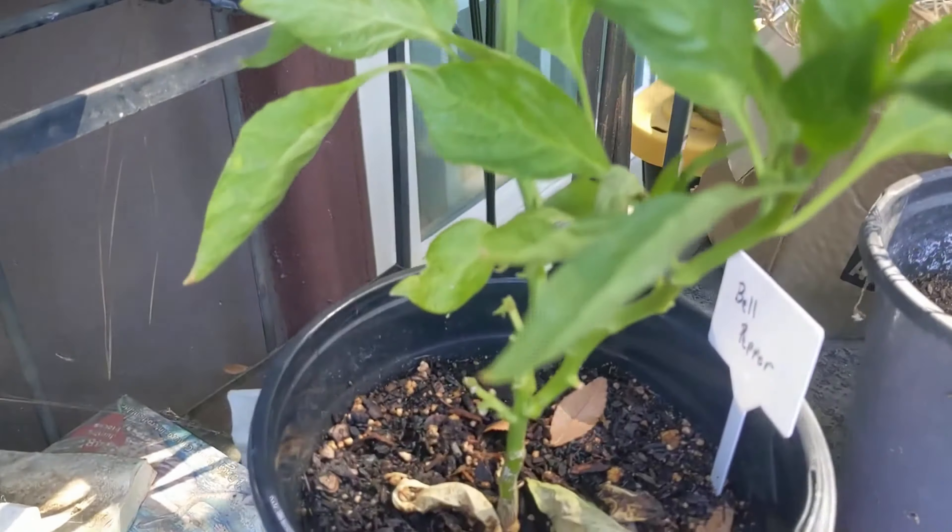I'm growing some carrots — one, two, three — this one's new, it wasn't here yesterday, so four. Hopefully I can get some carrots out of here. I'm surprised they're so close together but I've never grown carrots before. My friend has, so he gave me the idea. Look, another one right there — a little green one.